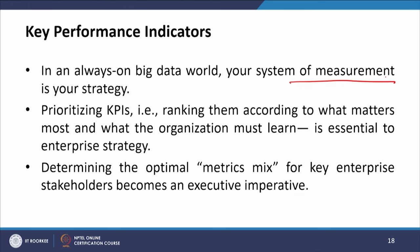In an always-on big data world, your system of measurement is your strategy — how you measure is your strategy. Prioritizing KPIs, that is ranking them according to what matters most and what the organization must learn, is essential to enterprise strategy. Determining the optimal metrics mix for key enterprise stakeholders becomes an executive imperative.